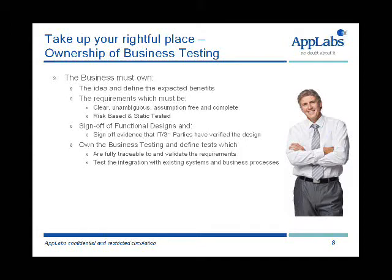In other words, have we built the right system? So IT — have we built the system right? And in terms of business testing and validation, have we built the right system? Does it meet our requirements?